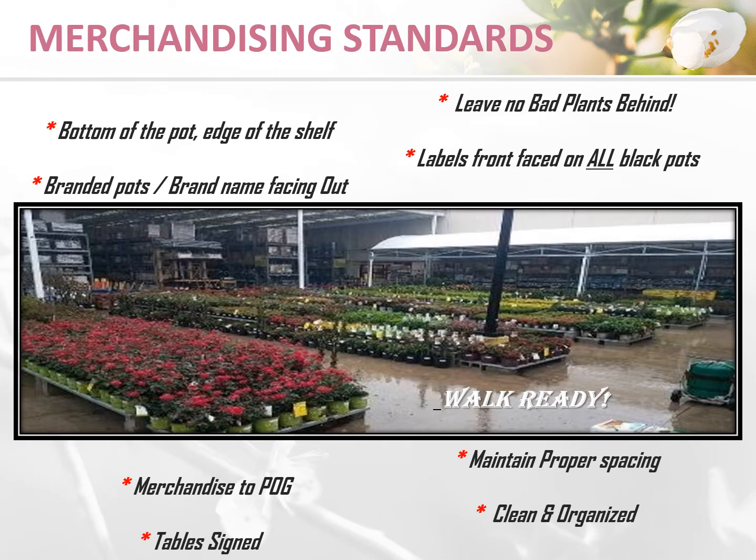Merchandising standards for shrubs are very similar to that of the color tables. Make sure that the bottom of the pot is always to the edge of the shelf, and that the label is front-faced on all black pots. When merchandising branded product, always remember to feature the brand name. Make sure to merchandise to the POG so that your product maintains proper spacing, your tables are signed, and your area is clean and organized. Never leave any bad plants behind. Pictured is what a walk-ready shrub yard looks like.